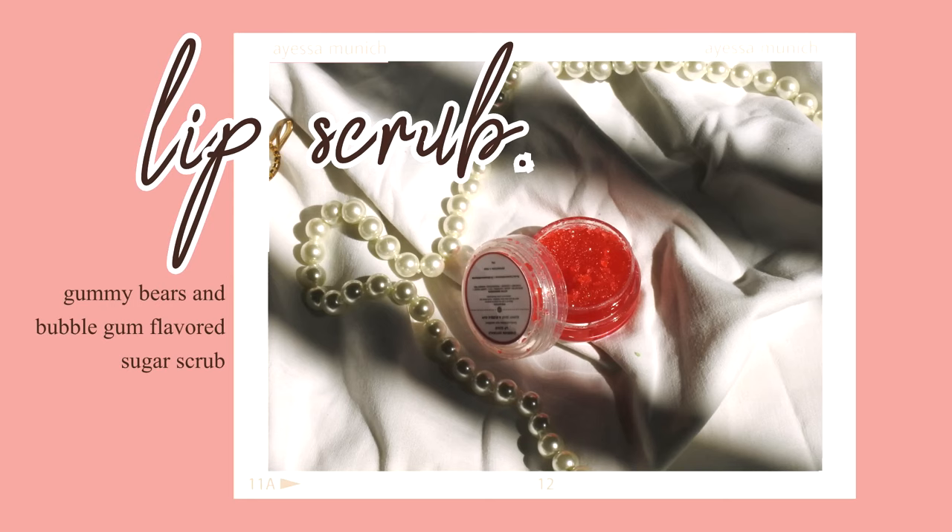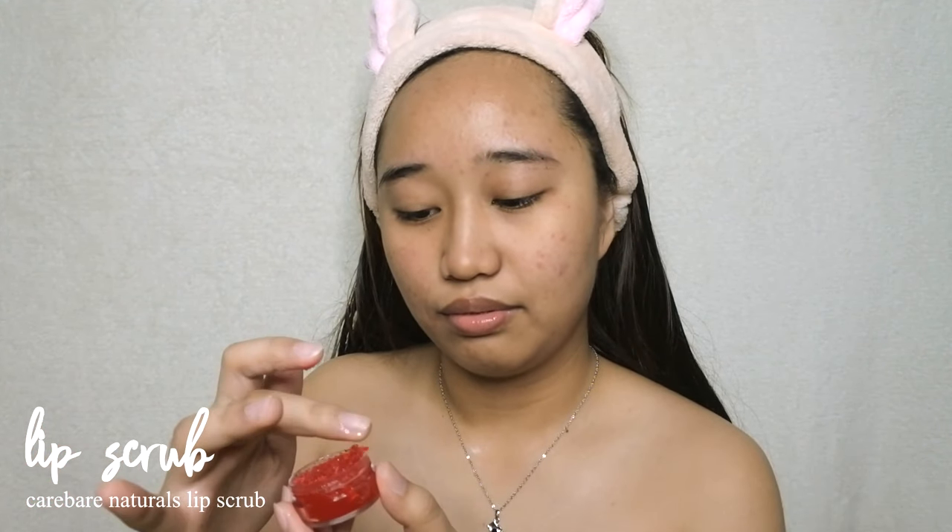Next is to exfoliate my lips — this is my most favorite part because I get to taste the flavor of the scrub. I cannot really recommend eating your skincare, but I have Care Bear Naturals Lip Scrub in gummy bears and bubblegum. Doesn't that sound really good? I do think this one is edible so I wouldn't mind licking a little bit.